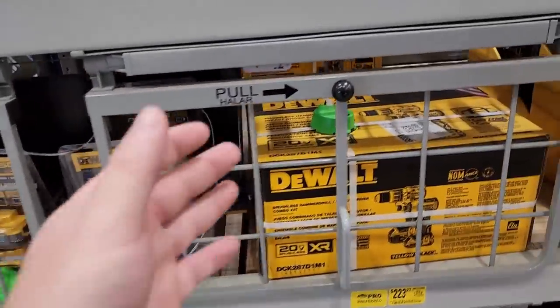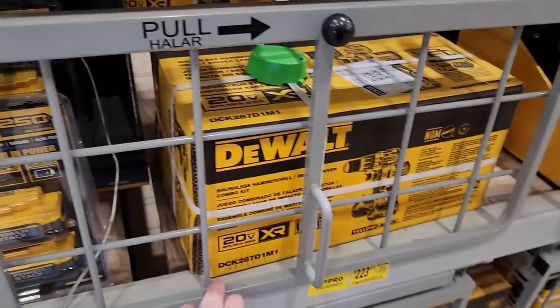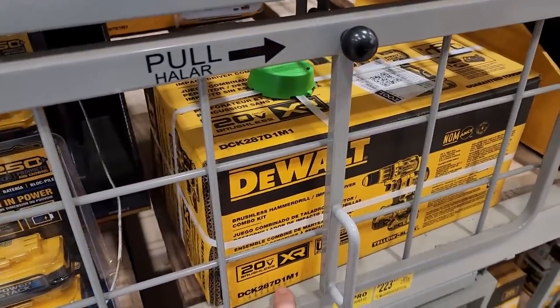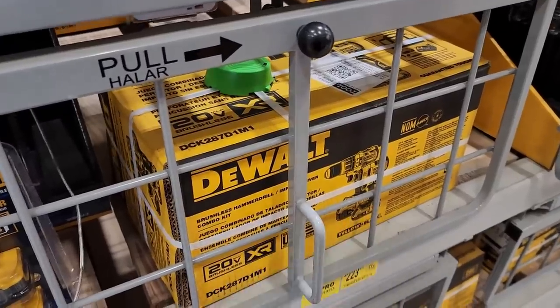Because of theft concerns, some of this stuff is behind gates. This is $223.27 — it's the DCK287D1M1. The D means you're getting a two amp hour battery, the M means you're getting a four amp hour battery, plus the hammer drill and impact driver.